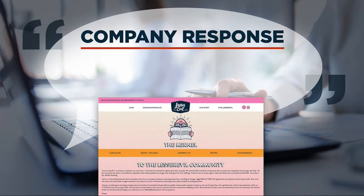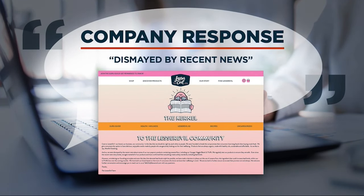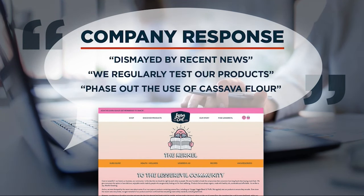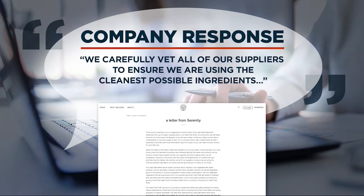Lesser Evil released a statement saying it was dismayed by the news, but claims it tests its products and has confirmed they meet safety standards. Still, the company says it will phase out cassava flour. On its website, Serenity Kids wrote it vets suppliers to use the cleanest possible ingredients, and its puffs exceed all applicable health and safety standards. Lisa Fletcher, 7 News.